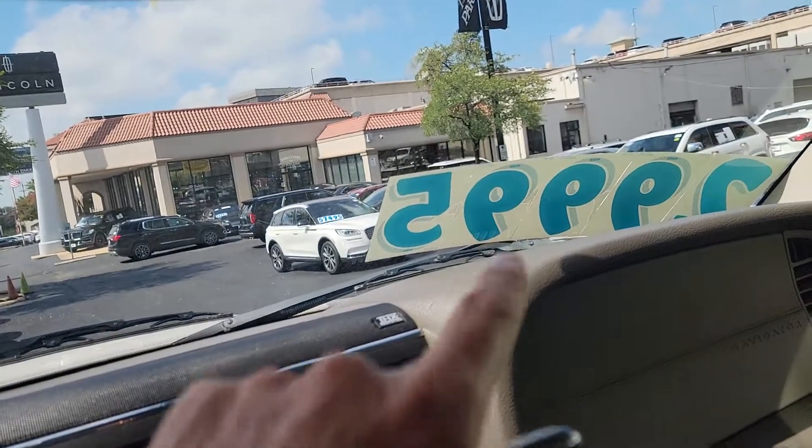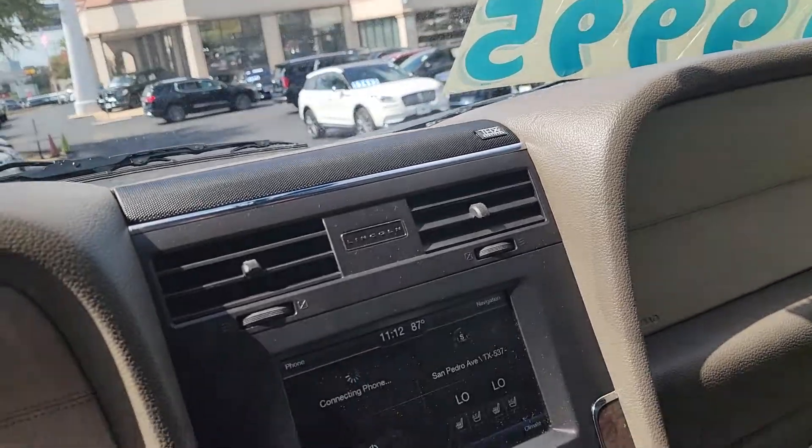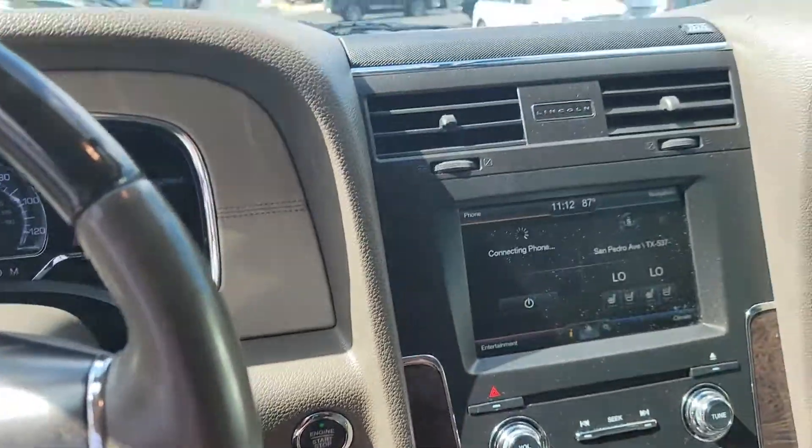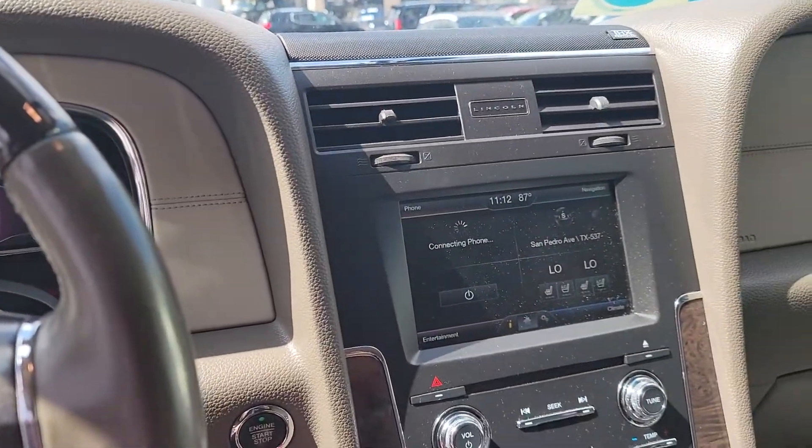It's priced super aggressive — that's our no-haggle pricing. Of course, we're going to give you a full tank of gas, two sets of keys, a fresh oil change, new windshield, wiper blades, new cabin filter, and new air filter.